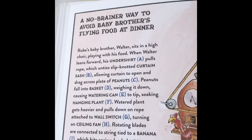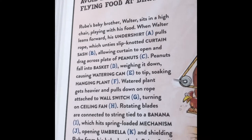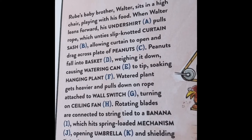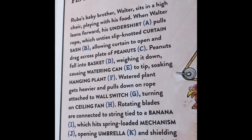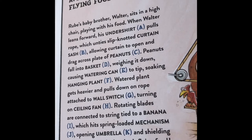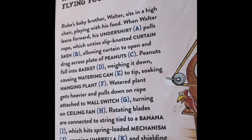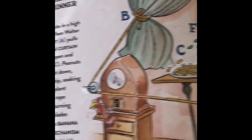A no-brainer way to avoid baby brother's flying food at dinner. Rube's baby brother Walter sits in a high chair playing with his food. When Walter leans forward, his undershirt A pulls rope, which unties slipknotted curtain sash B, allowing curtains to open and drag across a plate of peanuts C. Peanuts fall into basket D, weighing it down, causing watering can E to tip, soaking hanging plant F. The watered plant gets heavier and pulls down on a rope attached to wall switch G, turning on ceiling fan H. Rotating blades are connected to a string tied to a banana I, which hits spring motor mechanism J, opening an umbrella and shielding Rube from his baby brother's flying food.